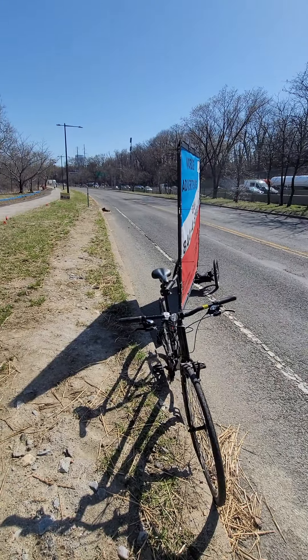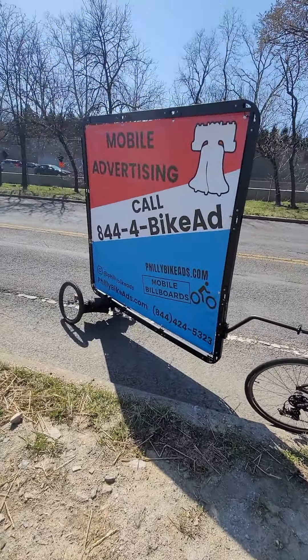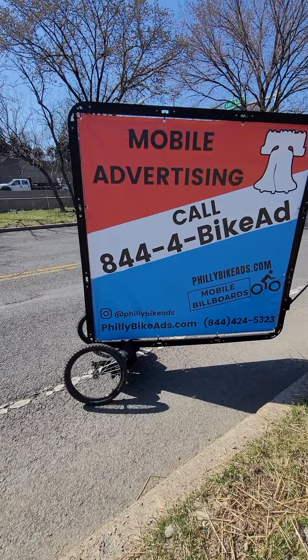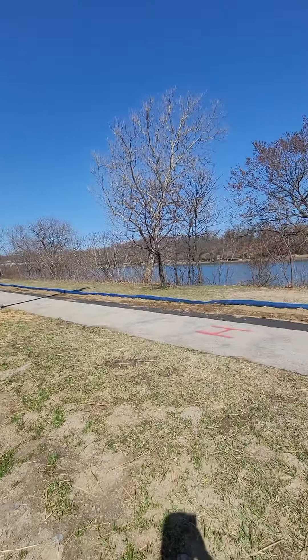That's one of our next projects to work on. If you call us today at 844-4-BIKE-AD, which is 844-424-5323, we can work out what your campaign will look like.